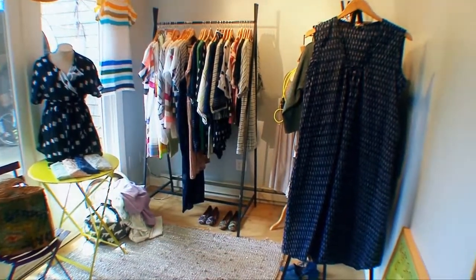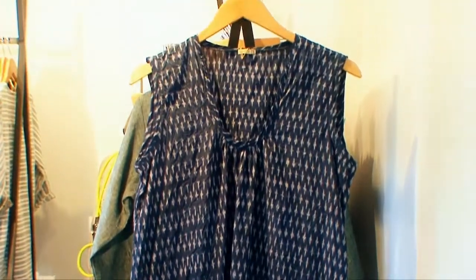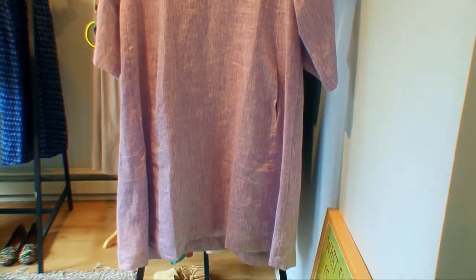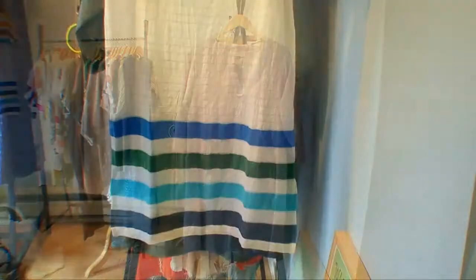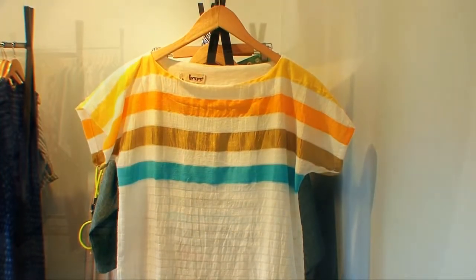This year we also have clothing from Mata in their beautiful Indian cottons and silks. And once again we are pleased to show Loupe Charmant. And again this year the beautiful collection from Lem Lem, all made of Ethiopian cotton.